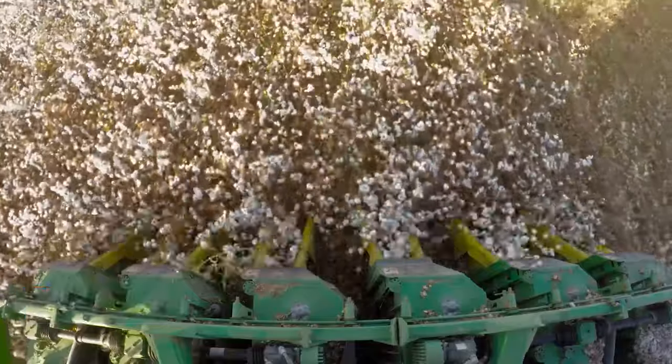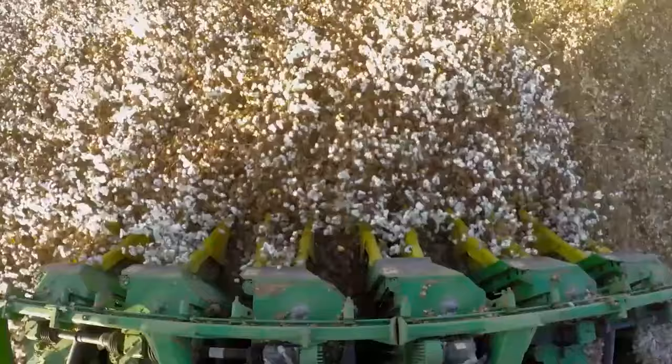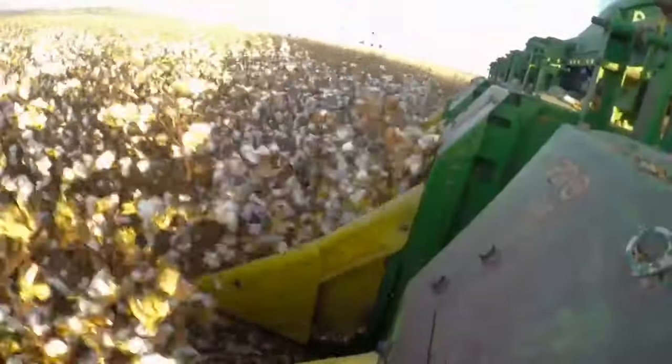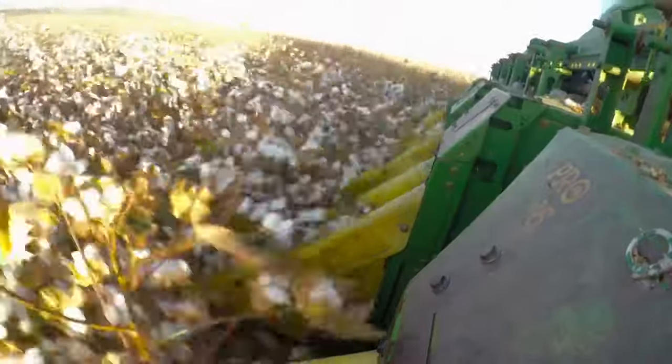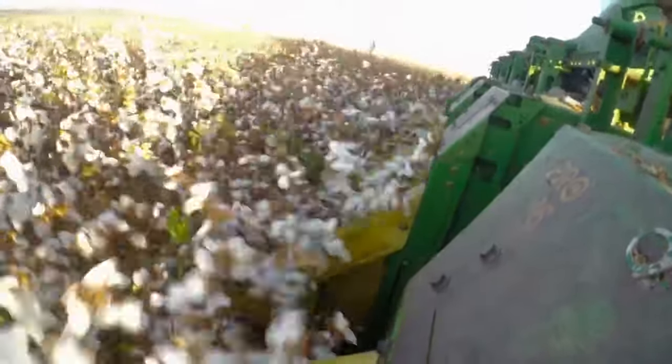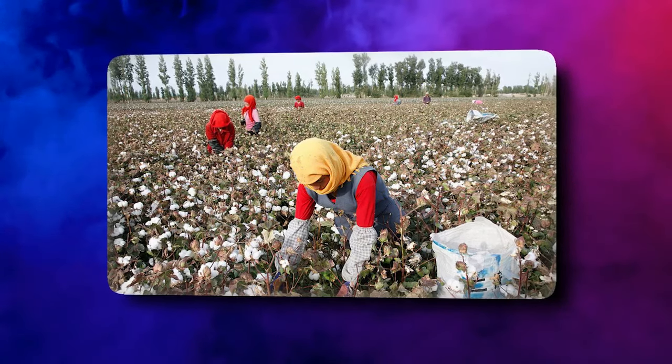Cotton Picker. This machinery is otherwise called a Cotton Module Builder. You would recognize it by its many forked teeth located at the front. These teeth scoop up the cotton plants conveniently, separating the buds of cotton. It sends the cotton to the back using a bundling machine. You might find one on a cotton farm. It's quite difficult to pick tiny balls of raw cotton in the form of modules.